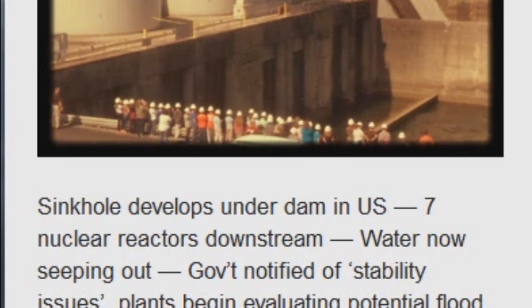The licensee is evaluating this event for potential impact on the design basis flooding level. (Times Free Press, Oct. 30, 2014) Tennessee Valley Authority engineers will search for the source of water seepage. Water and sediment were found Sunday seeping from the river bank below the dam.